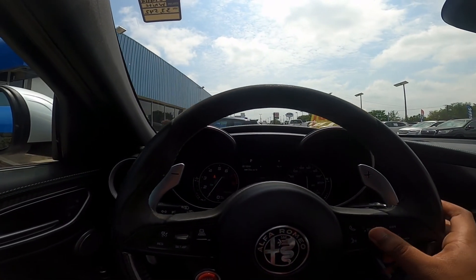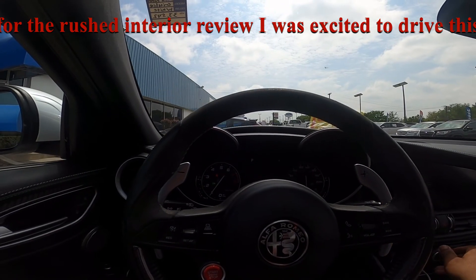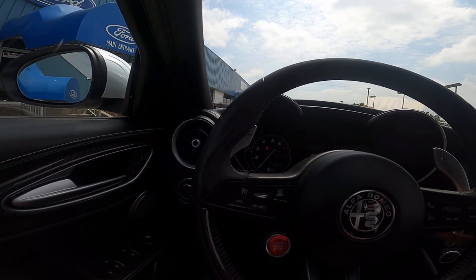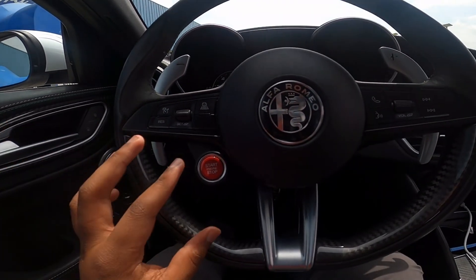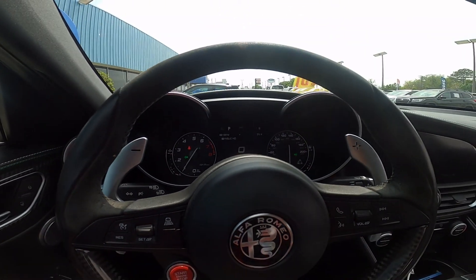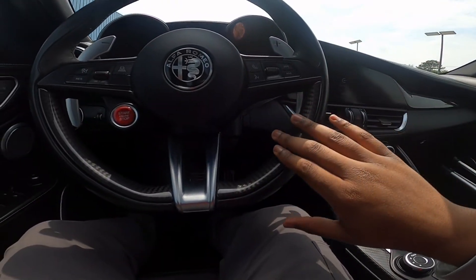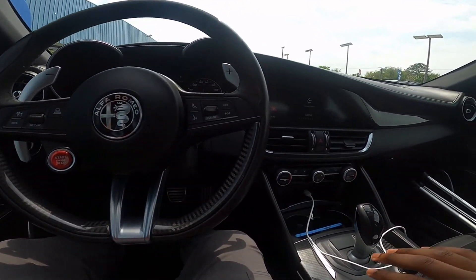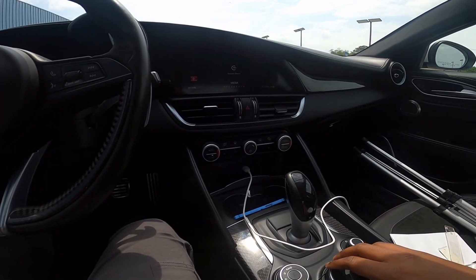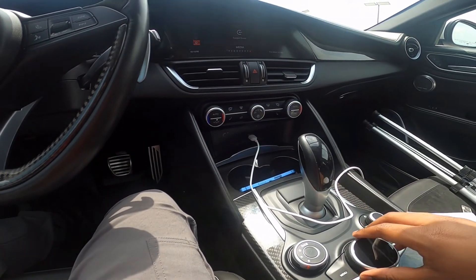Looking at the middle gauge cluster, you can scroll through your different displays. You can see you have your speed right in front of you. Push button start is right here, and you also have all your gauge displays. Nice carbon fiber steering wheel. Looking on this side, you do have your central screen right here — this is about 9 inches — and you do have automatic climate controls.